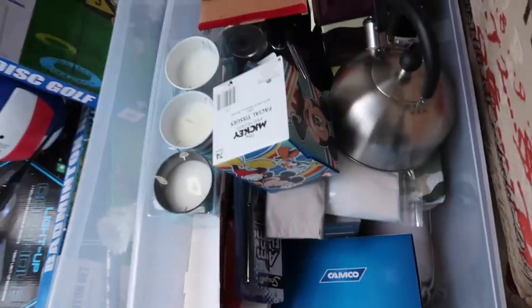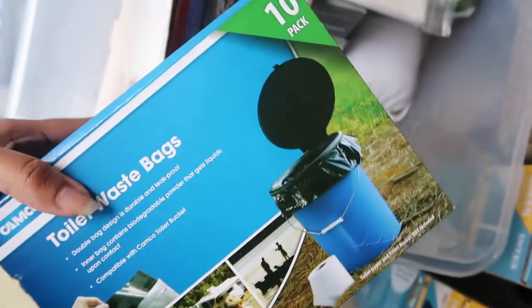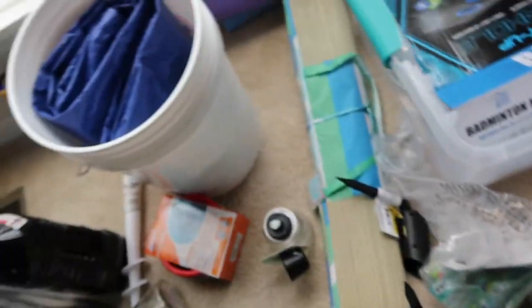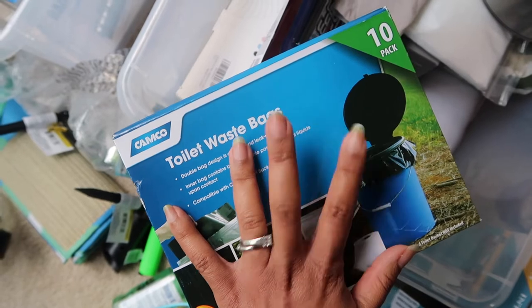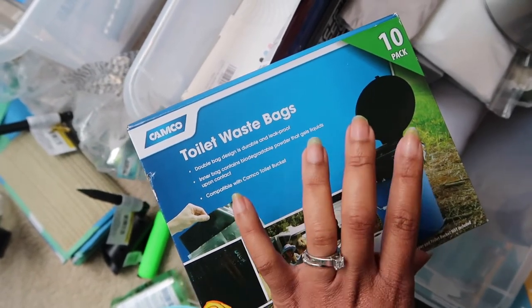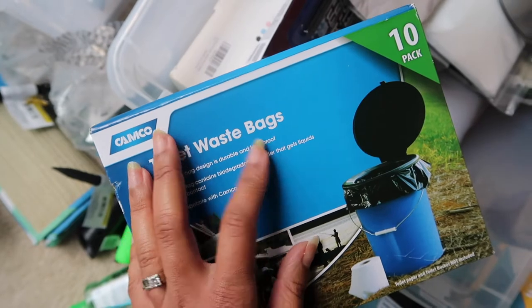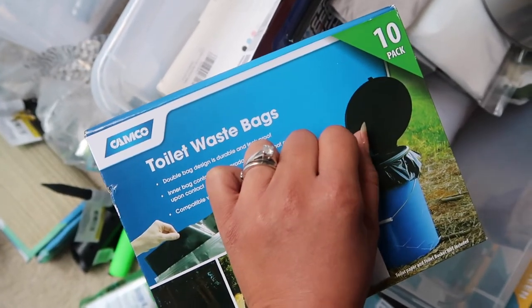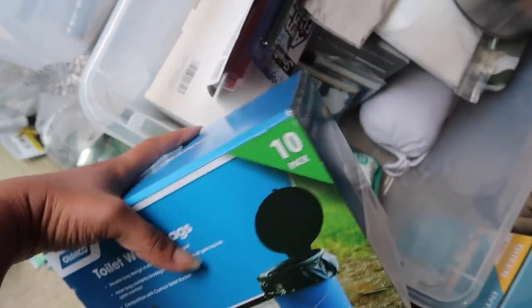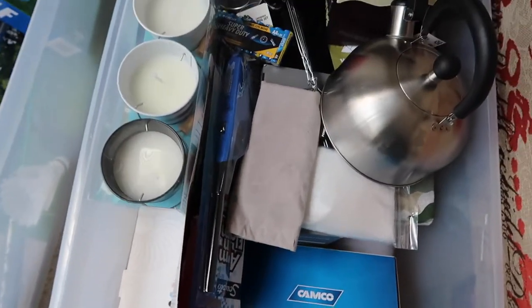I also have some little facial tissues. These are toilet waste bags — we're going to have a setup with a bucket, and these waste bags go into the bucket to serve as our toilet. My sister-in-law has a commode that we'll put over it. These waste bags have powder inside that gels liquid, so once we use them it'll solidify and it's biodegradable. Then we just pick it up, wrap it, and toss it in the dumpster. We're going to use this at night since it's really dark in the woods and nobody wants to walk to the bathroom.